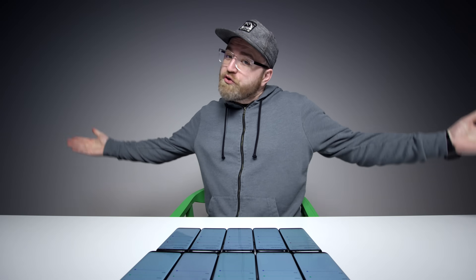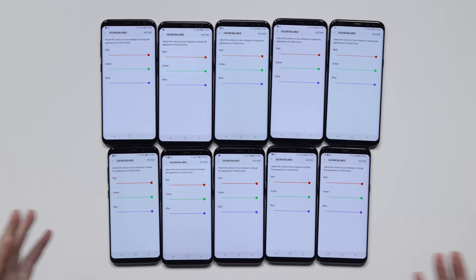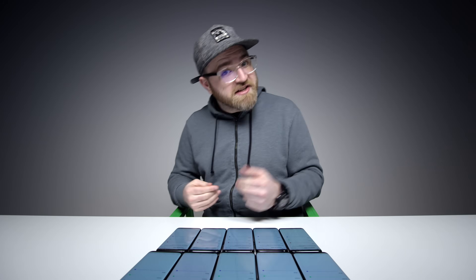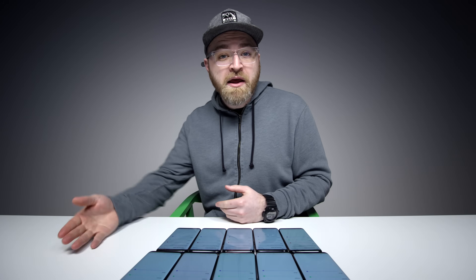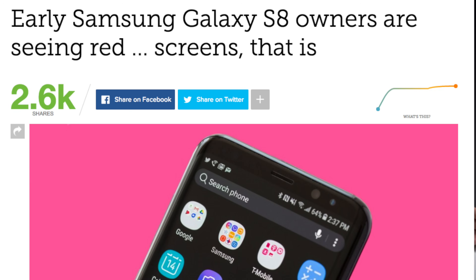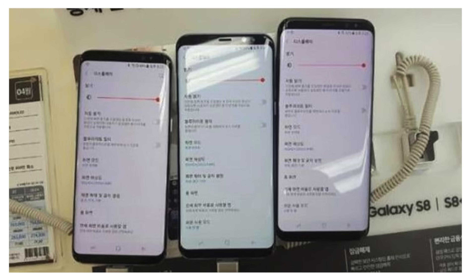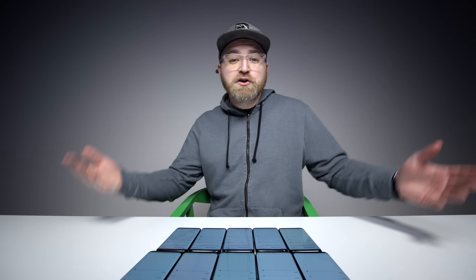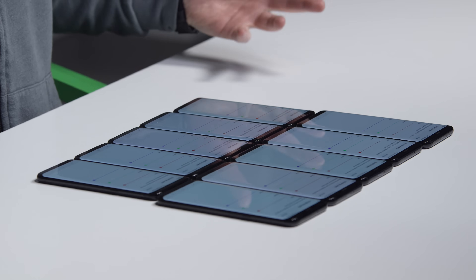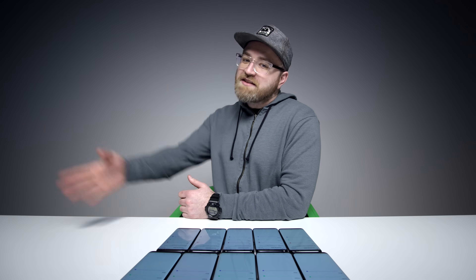So this is a bit of a different video. You could probably tell taking a look at this table right here. We've got a lot of Galaxy S8 and S8 Pluses, and there's a reason for it, because you saw the title of this video. So I woke up this morning and just like any other smartphone launch, there was a news story — breaking news on the S8, and specifically the screen of the S8. The red screen of death.